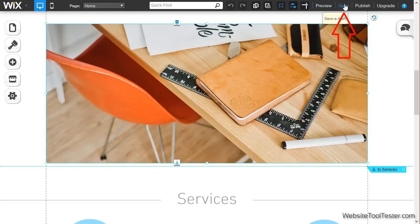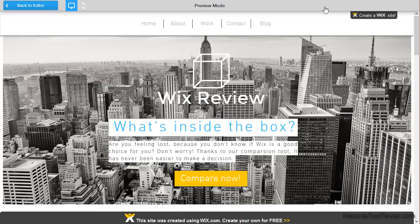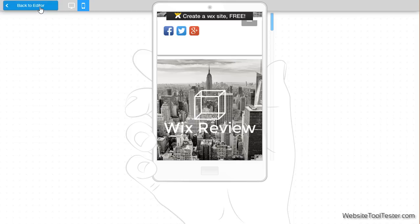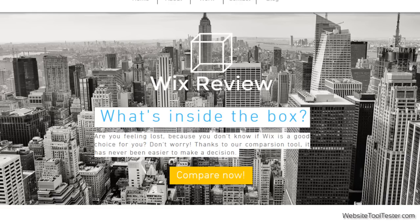When we're done, we click on save and preview everything. You can test the behavior of your website and your mobile version. Finally, we click on publish — and this is our live website now.